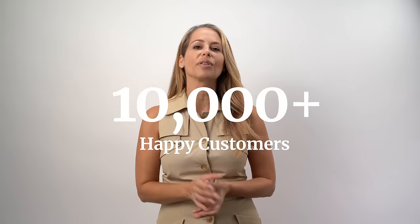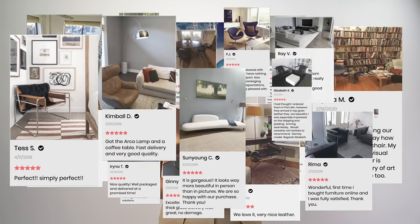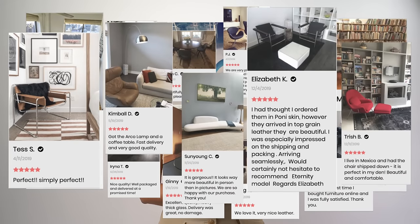Since 2005 we've shipped over 10,000 orders to happy customers, with thousands of verified reviews to browse through in case you need any extra inspiration. If shopping for incredible furniture while sitting in your PJs sounds like your cup of tea, check us out by clicking the button below.